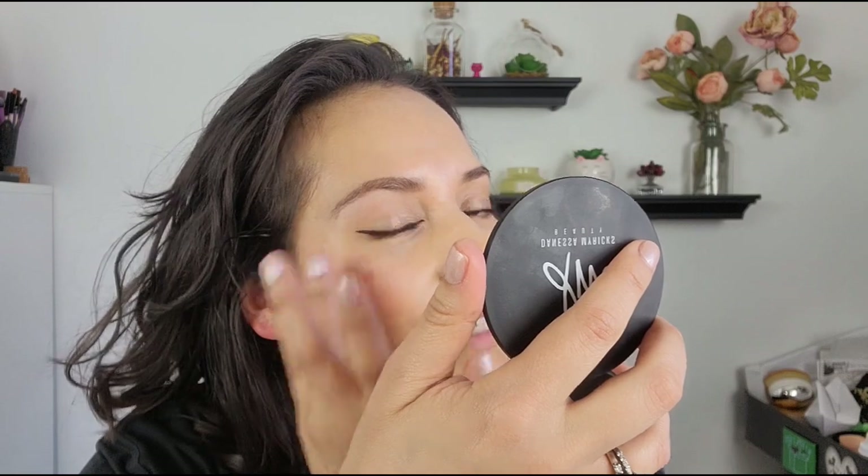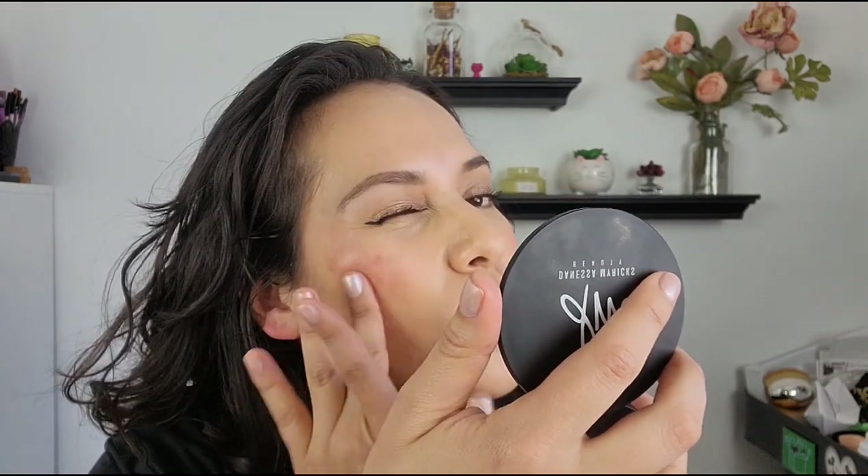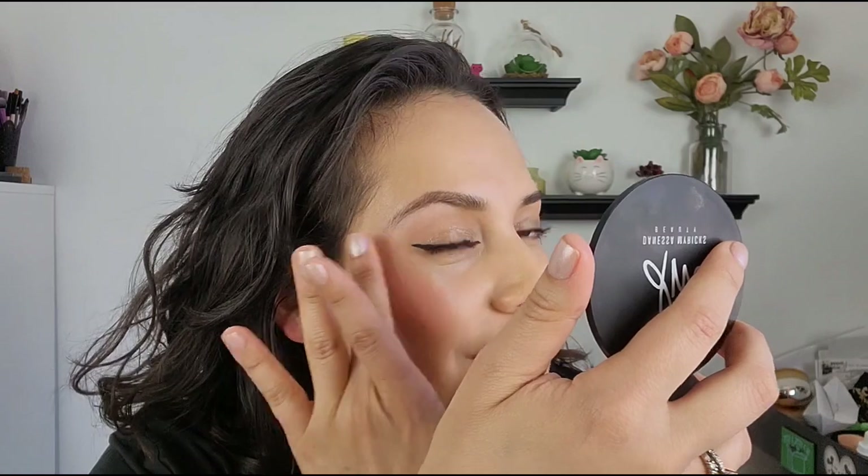I like the warmth that it gives my face. I would say it's like a nude warm color. It's almost like if I was outside and got a little extra sun. They have I forgot how many shades — there was another color I was looking at called Millions of Peaches, but maybe next time I'll get it.